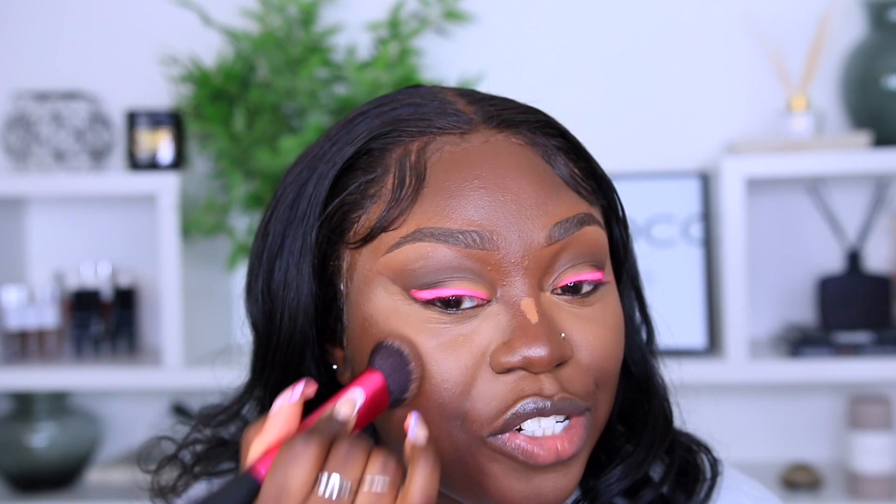Of course, my new favorite thing to bronze with — the e.l.f. Putty Bronzer in the shade Sunkissed. From the moment I've used this product I feel sorry for you guys because you'll be seeing it in all my videos — it's my new jam! Using my Real Techniques sculpting brush. For cream blush we're using the Revolution Super Dewy Liquid Blush in Flashing For You — actually, scratch that. We're going with the MUA Blush Liquid Cream Blush in the shade Rouge Noir. This is my blush!